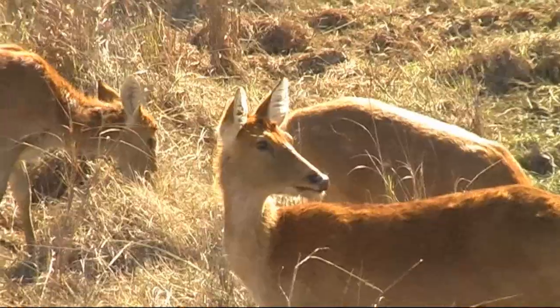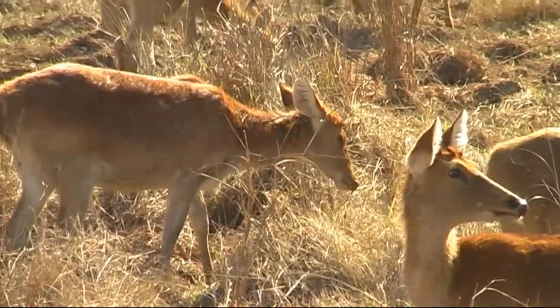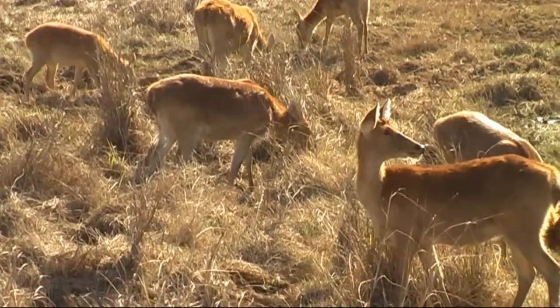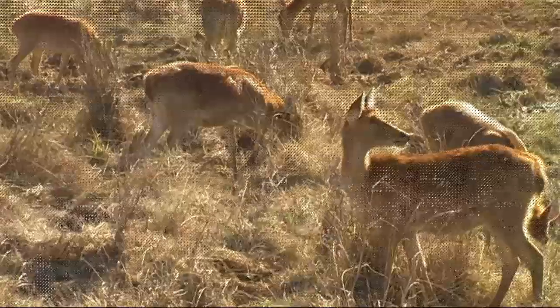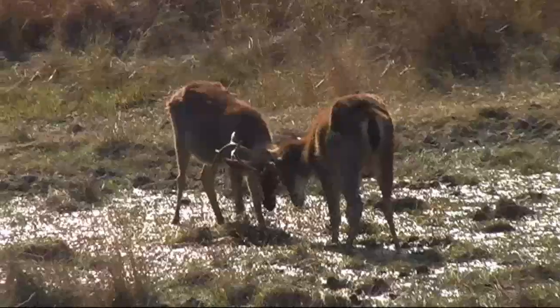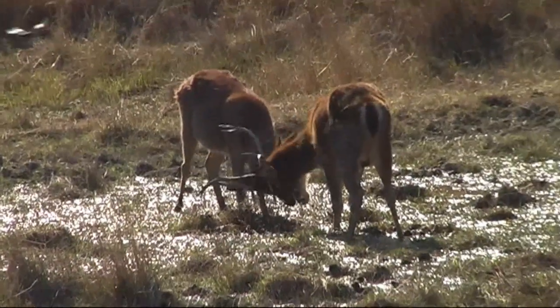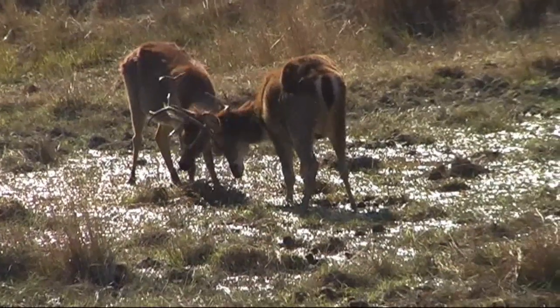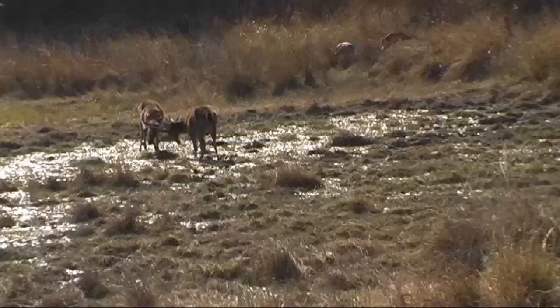Sambar is the first biggest deer. This is the second biggest deer of the park. Also called barasingha, because fully grown deer, every year they shed the antlers. Sambar deer and swamp deer shed their antlers during the monsoon season, and spotted deer shed their antlers from mid October to mid February.